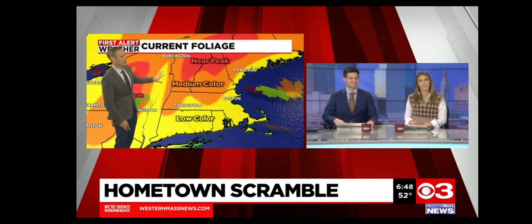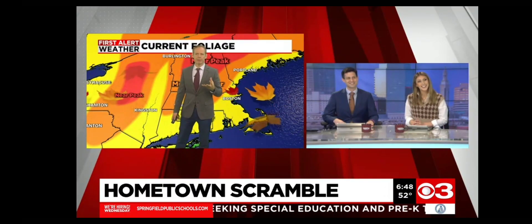By the way, just real quick — we are starting to see some of that color now, peaking across the Green and White Mountains over the next several days. Yeah, starting to see some of that color. It has looked a little drab though, hasn't it? Yes, the colors haven't been as vibrant. But we'll see how it goes the rest of the month. Still early on in October.